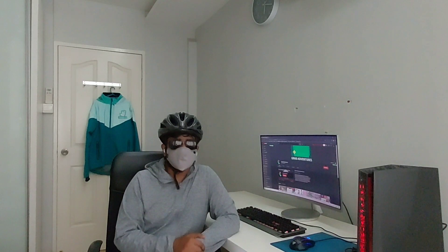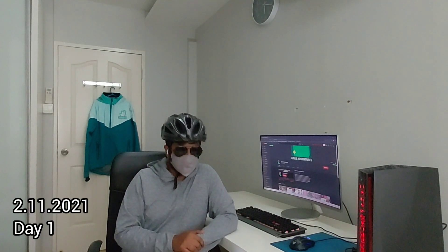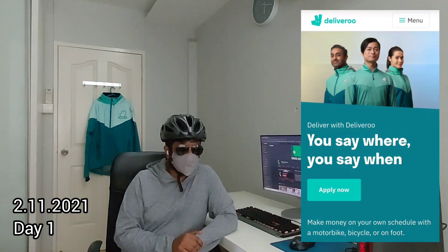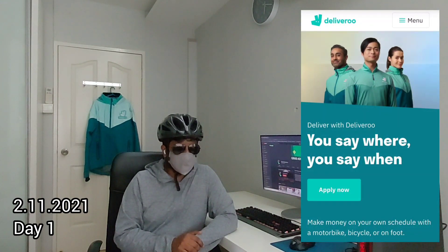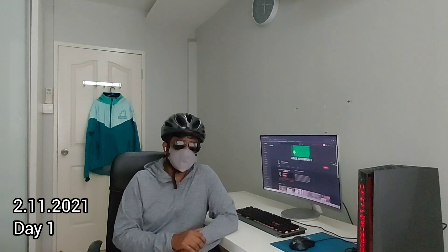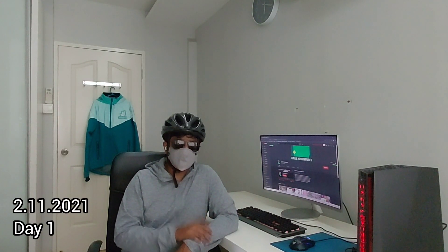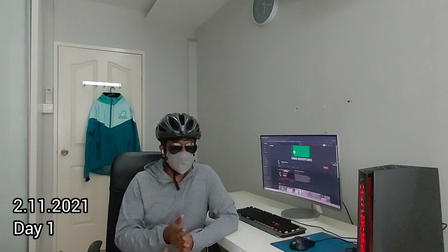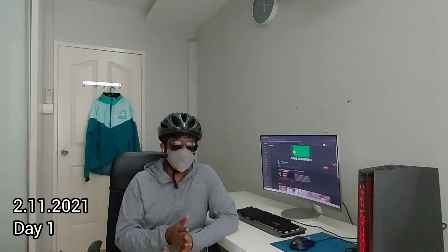Day one — it was the 2nd of November 2021. I went to Deliveroo's rider application page and entered the relevant information. Upon completion of the application, I received an email stating they are processing it and will notify me once a slot is available.